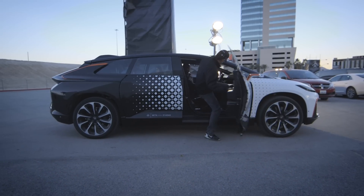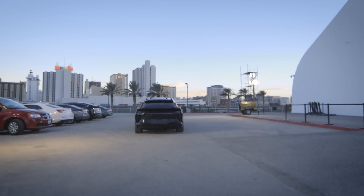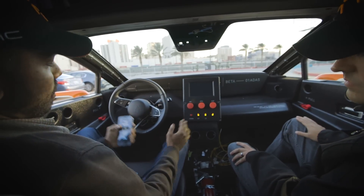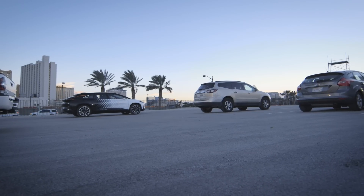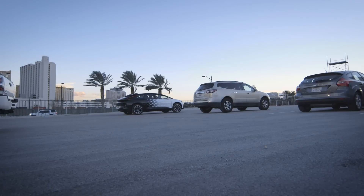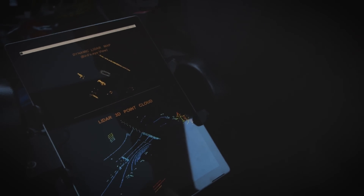Hello. Should I buckle up, or are we probably not going to be going that fast? The car's driving itself now, it looks like. Faraday Future's FF91 just came out a couple days ago. We're here in the backseat in Las Vegas, Nevada. So you guys have — I think I saw that you have somewhere along a dozen cameras. Thirteen cameras?